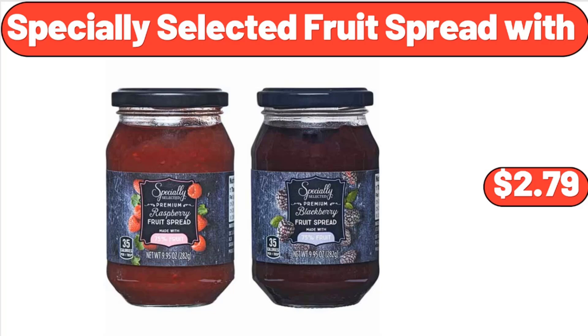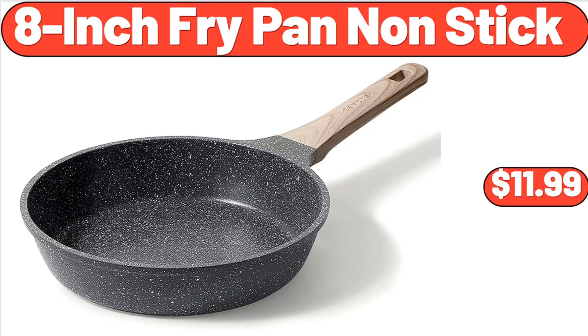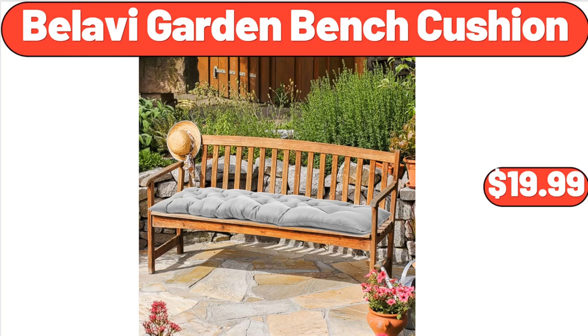Specially Selected Fruit Spread, $2.79. Decorative Fruit Nuts and Candy Serving Tray, $16.99. 8-Inch Fry Pan Nonstick, $11.99. Don't forget to subscribe to my channel to be notified of discounted products. Bellavi Garden Bench Cushion, $19.99.